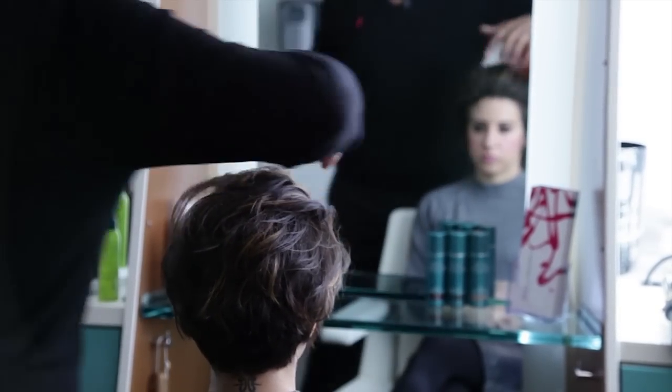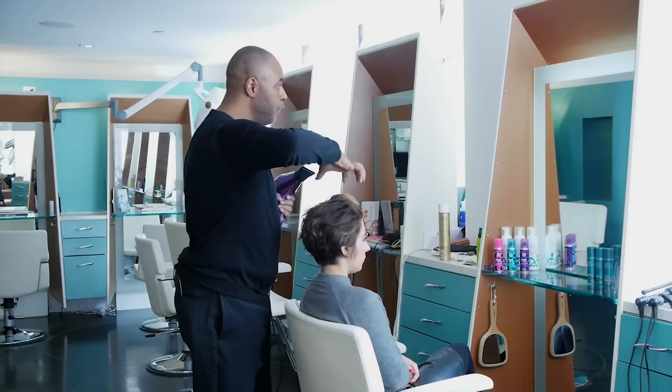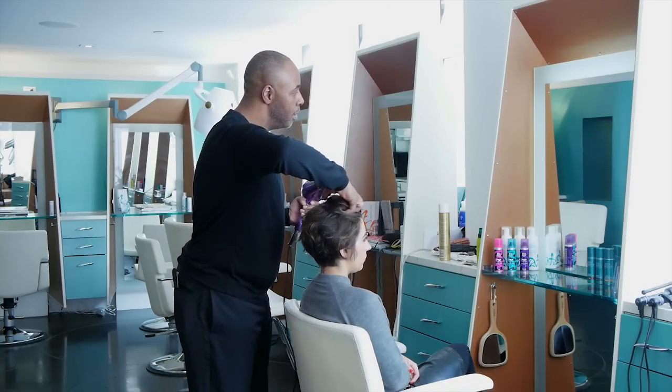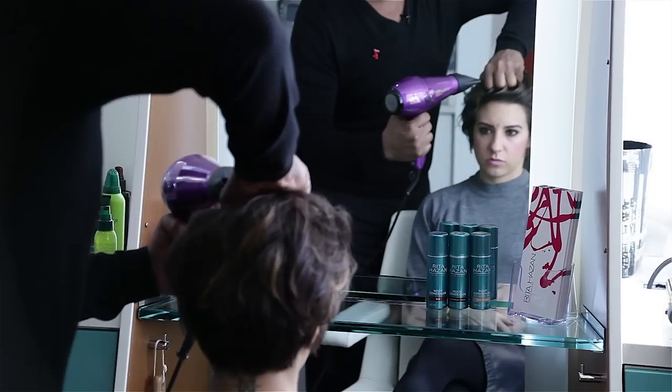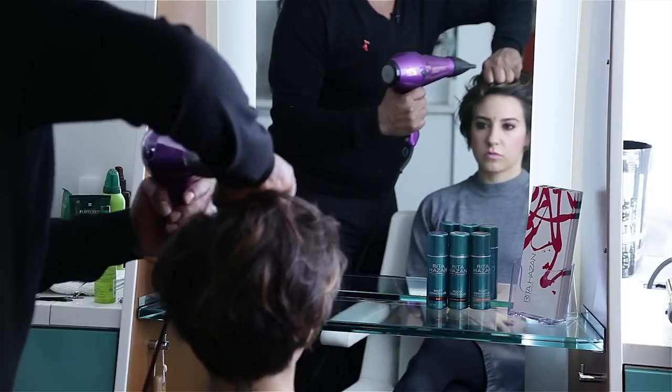And you almost want to just take where you see the wave happening, use your fingers as a claw, and just hit it with that wave. Just kind of follow it.